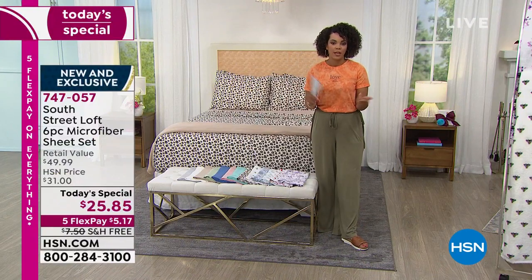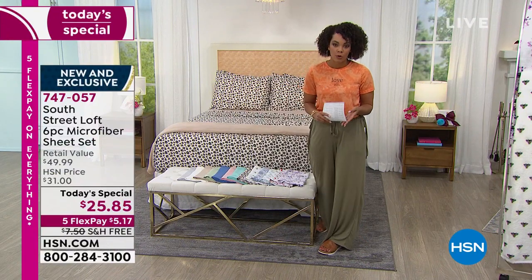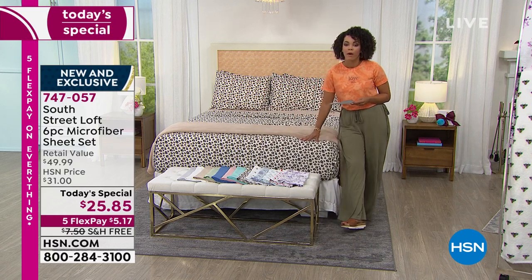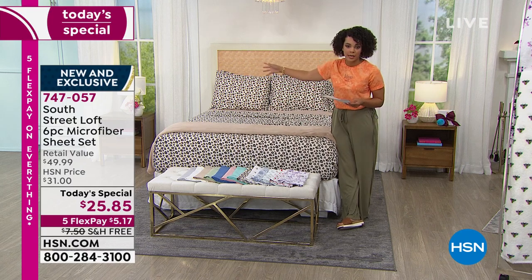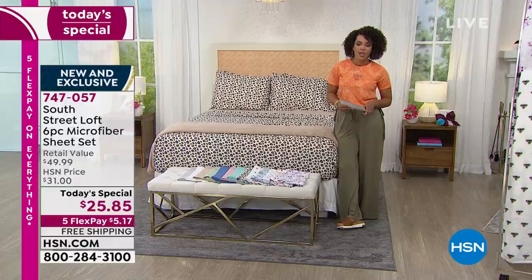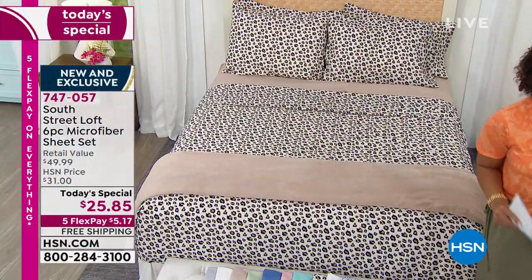It's a six-piece set as our today's special. That means you get a fitted sheet, you get a flat sheet, and you get four pillowcases. With the twin size you get two pillowcases, but from full, queen, king, California king, you get four extra pillowcases that come with it at this value for $25 and some change and free shipping and handling.